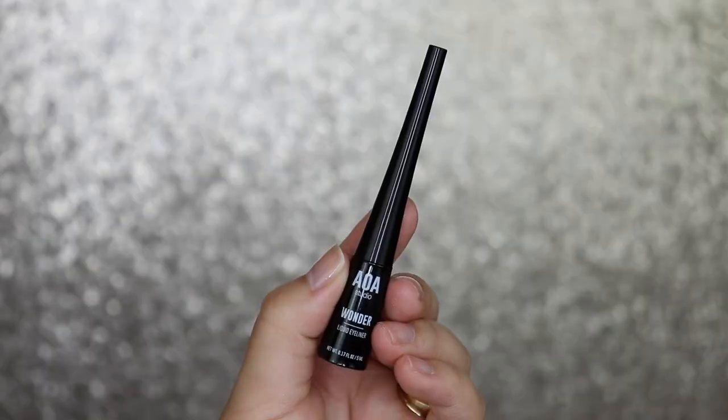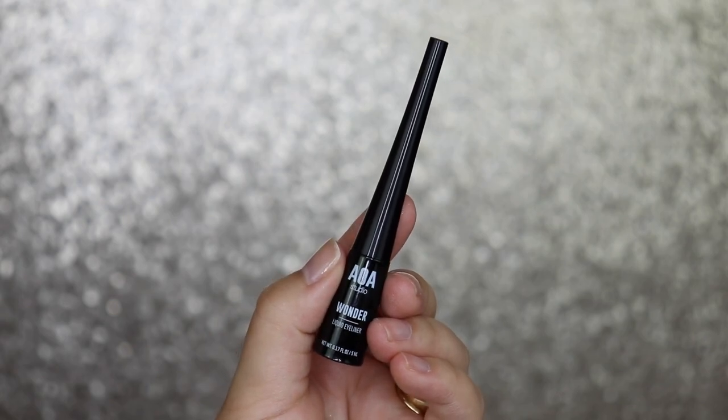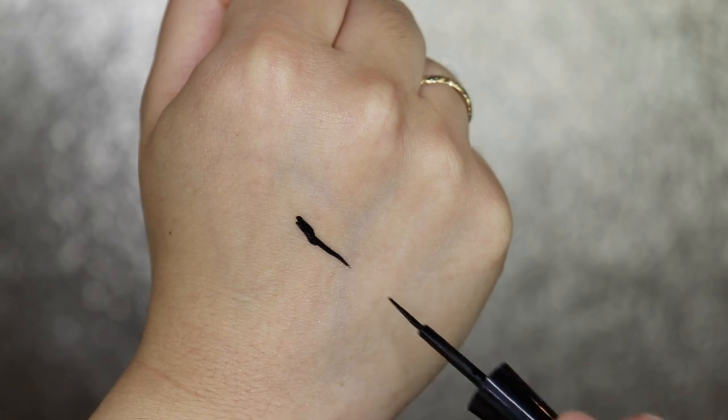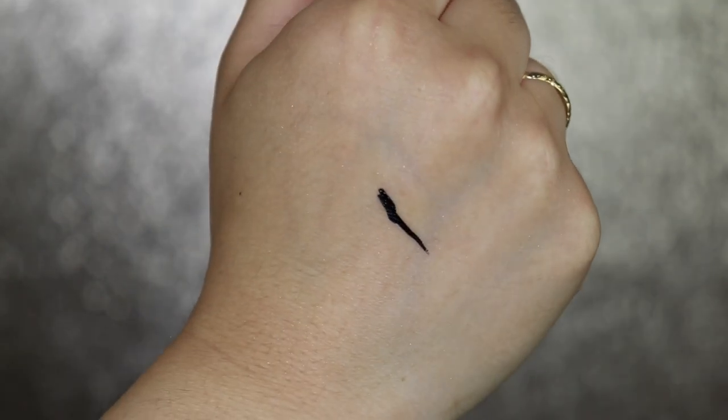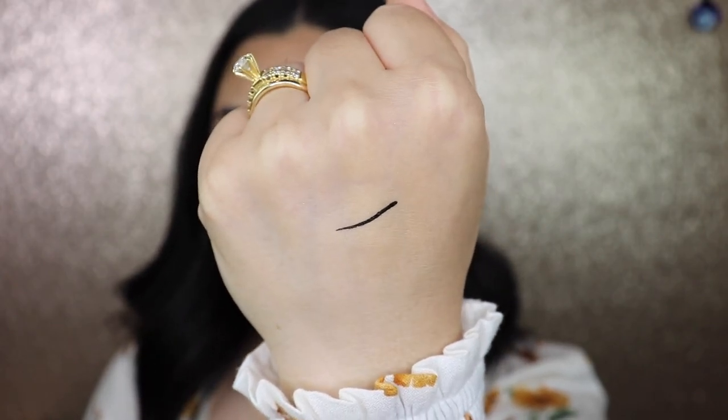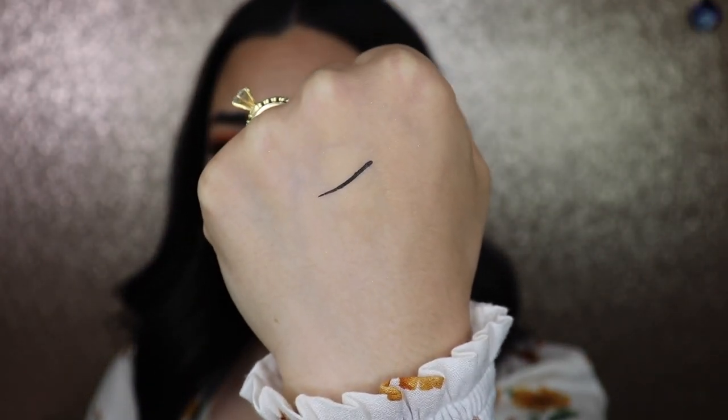The last product is the AOA Studio Wonder Liquid Eyeliner — I picked this because it has a brush tip, not a felt tip. I typically like brush tip liquid eyeliners because you can get a crisper line and a nicer wing with a flick. It actually looks really good, not feathering anywhere, and it has more of a satin finish.